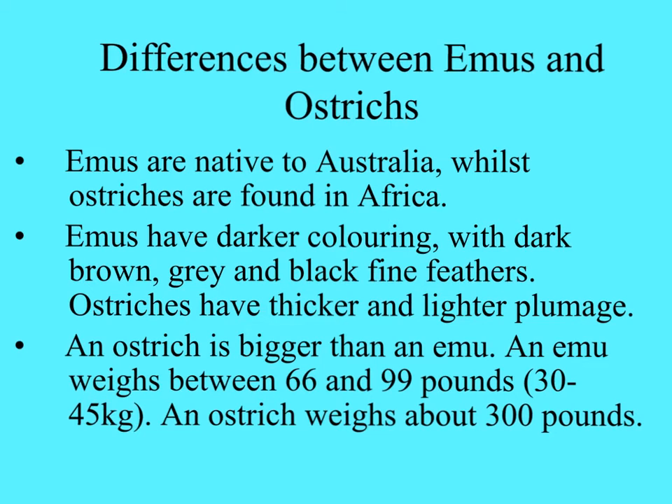Emus are native to Australia; ostriches are found in Africa. Emus have a darker coloration with dark brown, gray, or black feathers. Ostriches are thicker and lighter in coloration. Ostriches are a lot bigger - an emu can be anywhere from 60 to 100 pounds, while an ostrich can weigh up to 300 pounds.